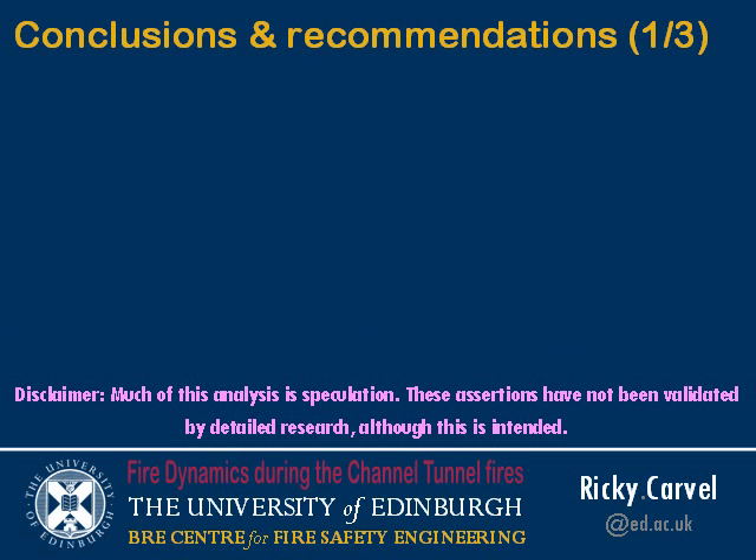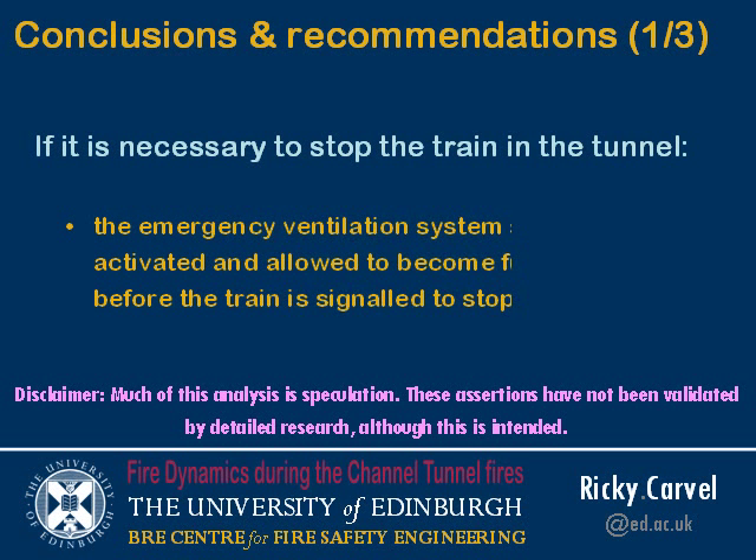I have three conclusions and recommendations, with a disclaimer: much of this analysis is speculation. I have not fully validated the assertions I'm about to make by detailed research, but I hope to do so in the future — I have a research proposal currently seeking funding to look at this in more detail. My first recommendation for the Channel Tunnel and similar tunnels: if it is necessary to stop the train in the tunnel, the emergency ventilation system should be activated and allowed to become fully established before the train is signalled to stop. This will mean the train never experiences a reversal in ventilation direction.